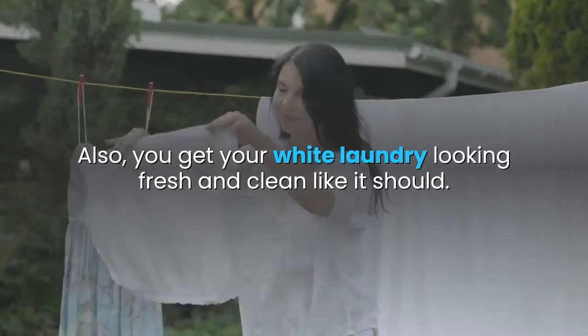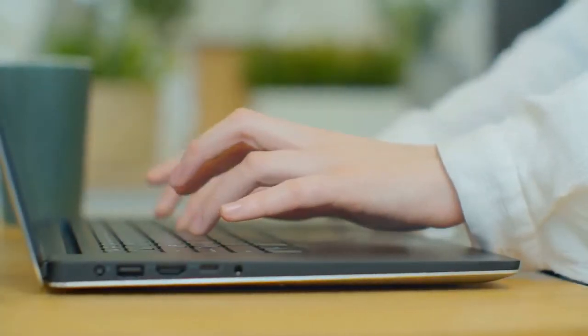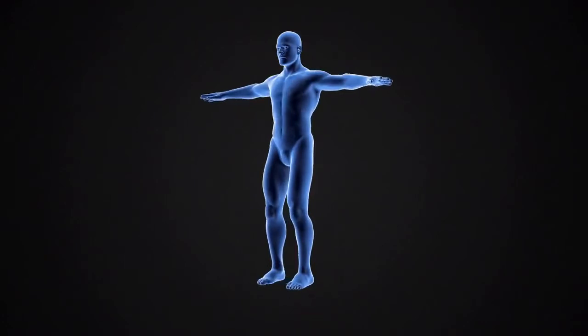Also, you get your white laundry looking fresh and clean like it should. Give it a try and leave your comments below. If you like the video, give it a thumbs up and share it with your friends. If you want more recipes and tips, subscribe to the channel.